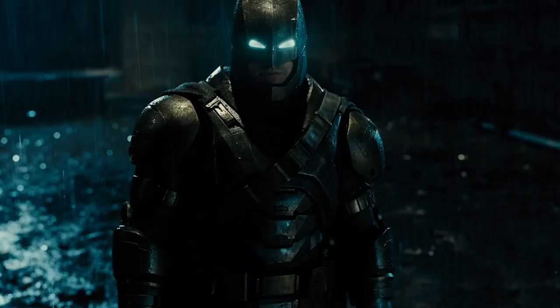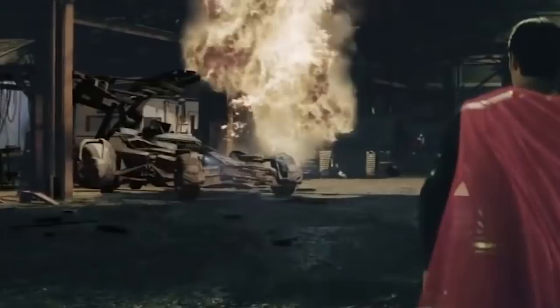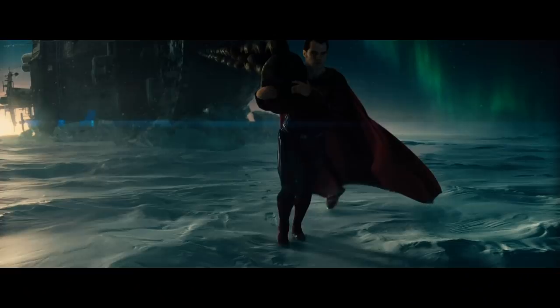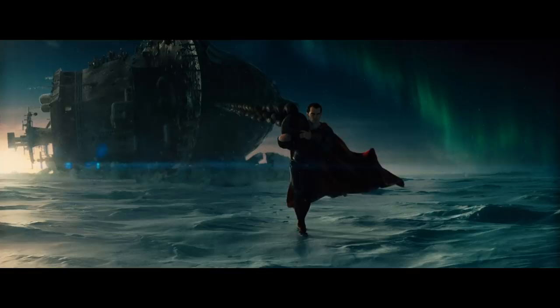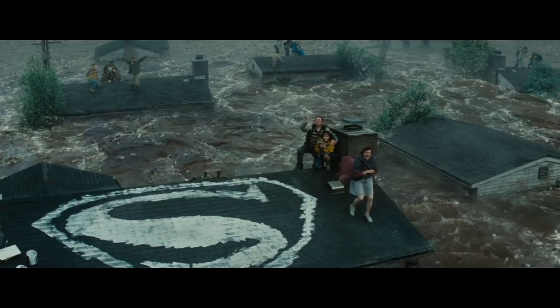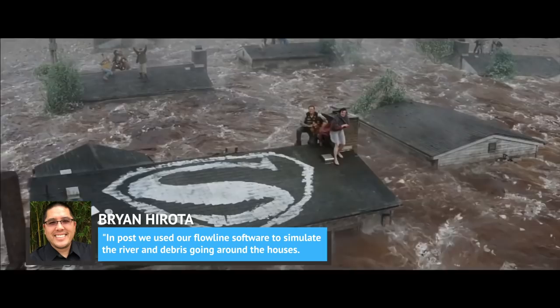Three years after debuting as the Man of Steel, Henry Cavill was back in the red cape and facing off against Ben Affleck's Batman. According to Scanline's VFX supervisor Brian Hirota, director Zack Snyder came to him with an idea for a montage that showed Superman saving people all over the world, which he wanted to intercut with news stations debating whether or not the Kryptonian was welcome on Earth. Henry Cavill was digitally dropped into numerous dangerous situations and natural disasters, one of which was a huge flood. While the finished product looks pretty convincing, it turns out it was shot on an asphalt backlot in Michigan.